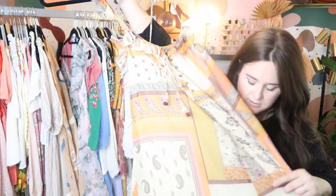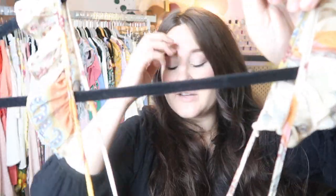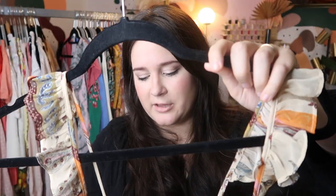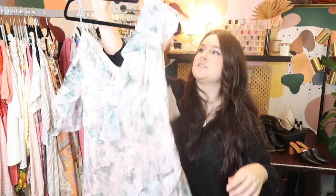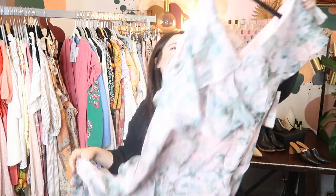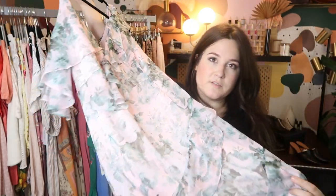This is a new-with-tags Zara dress — mixed boho paisley print with shoulder ruffles. I bought it in a bundle from another Poshmark seller; it was originally priced at $40, so I can probably get like $30 or so for it. This is by the brand Keepsake, sold at Anthropologie. It's new with tags — I actually have this dress in blush currently listed. It's a really beautiful off-the-shoulder ruffle floral dress, great for spring. It probably retailed for about $200; I'll probably get it listed for about $150 on Poshmark.